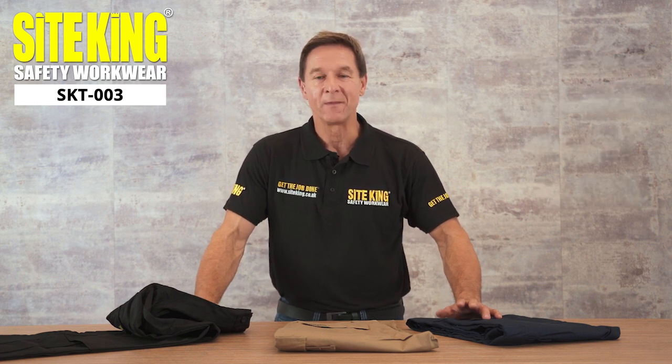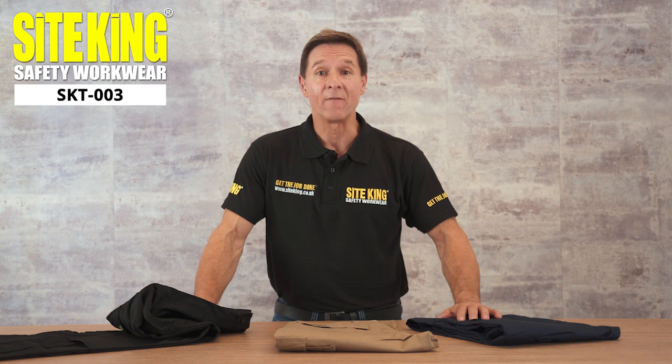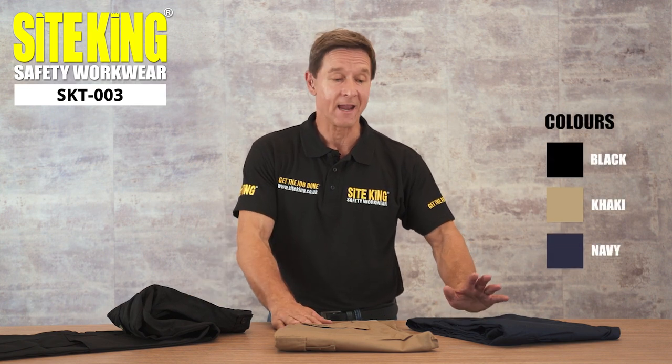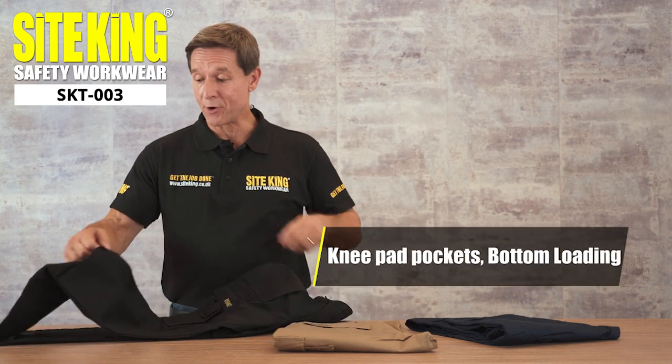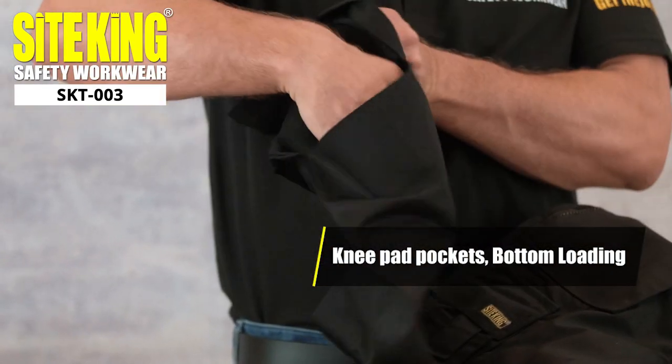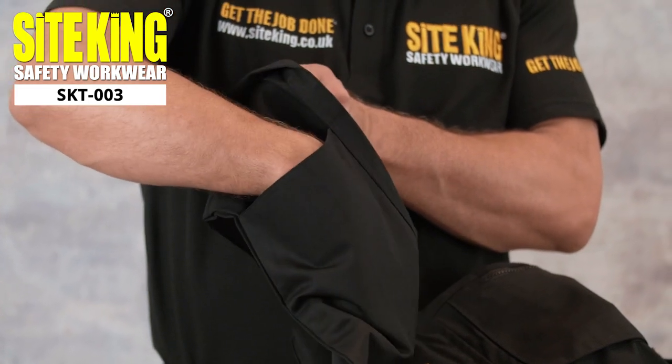Due to popular demand, these work trousers are now available in black, khaki, and navy. These premium work trousers come equipped with knee pad pockets which allow for knee pad inserts to be easily loaded into the trousers.